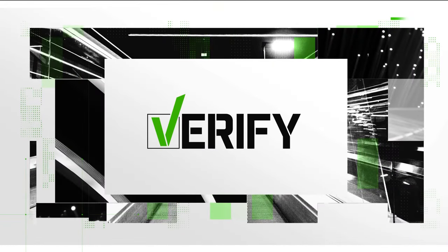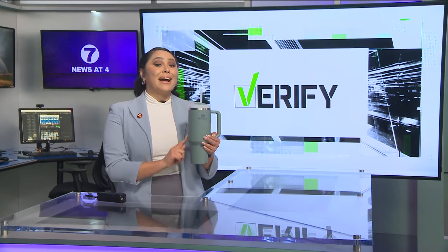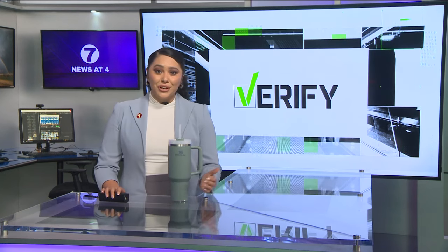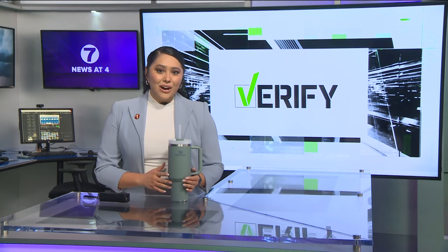I'm feeling like a cool kid today because producer Emma let me borrow her Stanley Cup. And there's a reason why I have this cup, though. This oversized tumbler, the Stanley Cup, is taking the world by storm. A question circulating among Stanley Cup owners: do they have lead in them, and are they safe to drink out of? Well, let's verify.